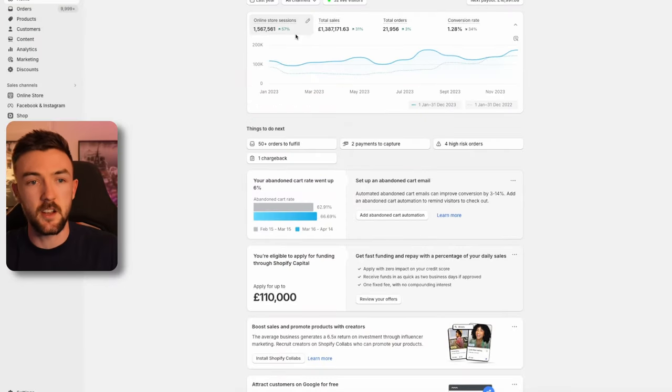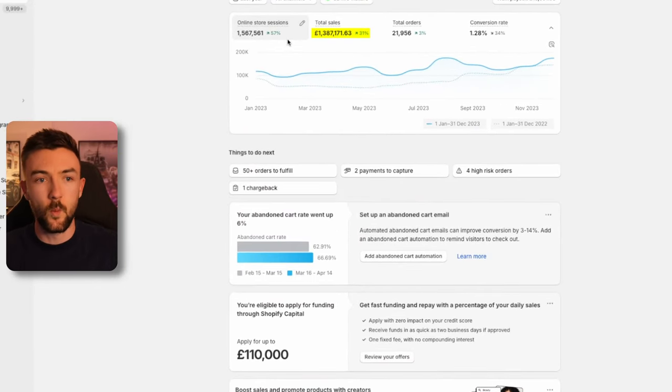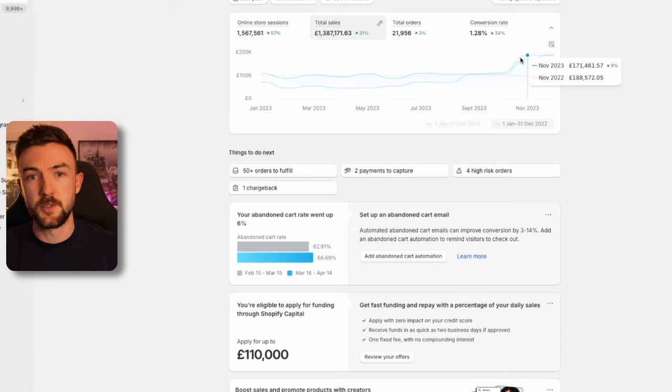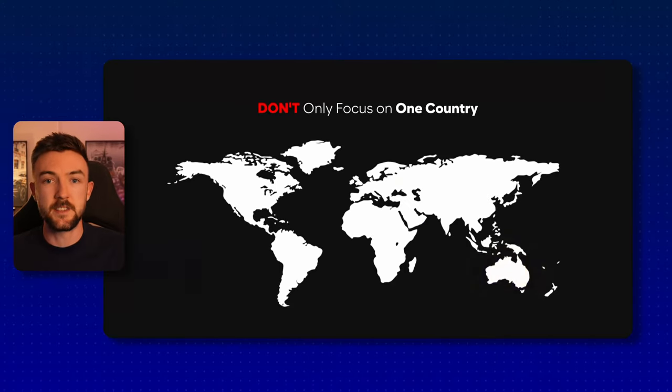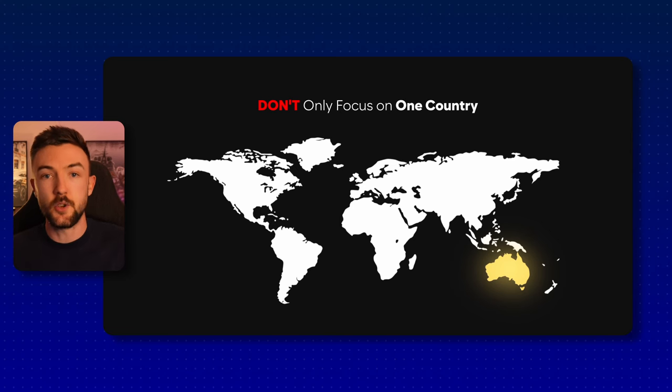Taking a quick look, in 2023 this Shopify store did £1.3 million in sales, almost £1.4 million, obviously peaking in Q4 like most e-commerce businesses do. An important takeaway is don't just focus on one country when you start to scale. It's good to focus on one at the beginning with a small budget, but as you scale and introduce more ad budget you can start scaling into other countries quite easily.